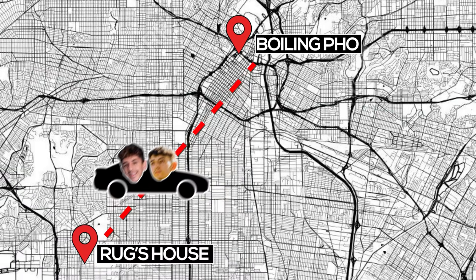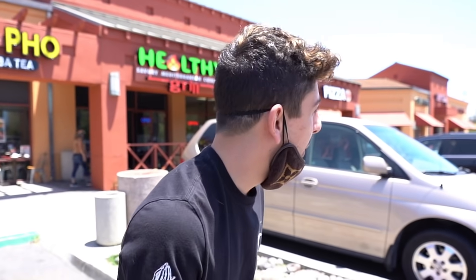Boiling Pho! That's sick, I've never heard of that. The thing is, it is hot. Pho is soup, for those who don't know, but it's extremely fire. Let's go get soup on a 90-degree day! We just pulled up to Boiling Pho and it says they have boba tea. Me and Noah love boba.